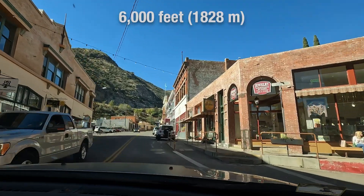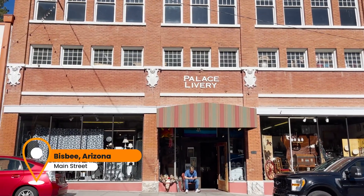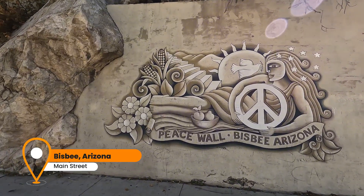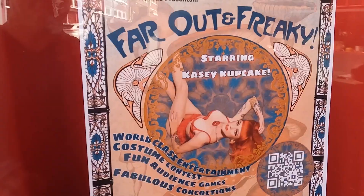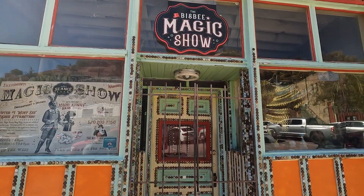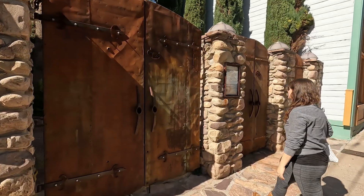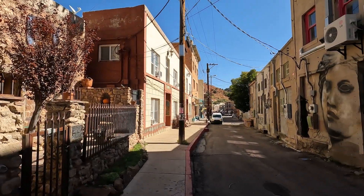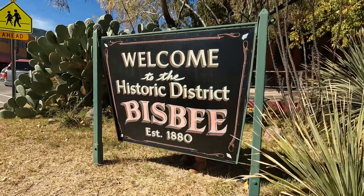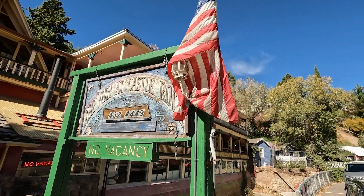Not quite as high as we were in Cloudcroft. Bisbee, once a mining town, is now a hippie haven for arts, culture, and hospitality, with some remarkable historic architecture from the late 19th century. Bisbee definitely wins for the most creative doors. The historic district is the kind of area you can just wander around and see what you see — there's no shortage of unique sights.